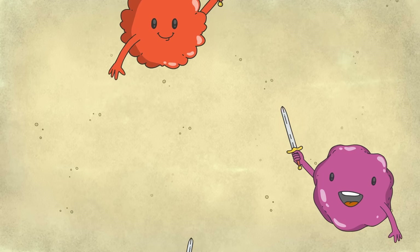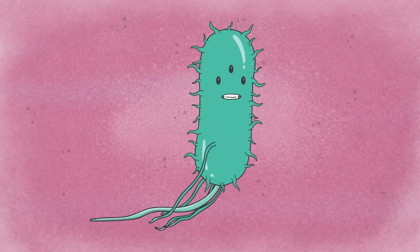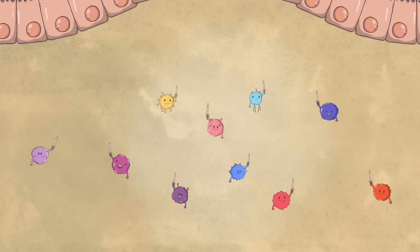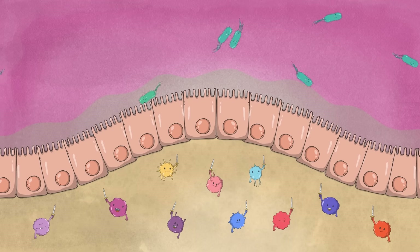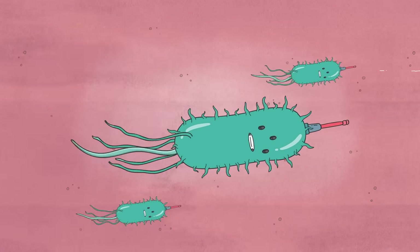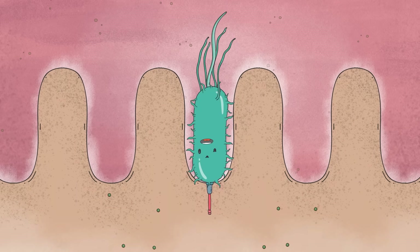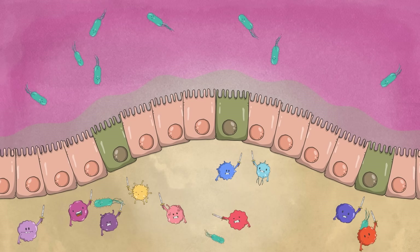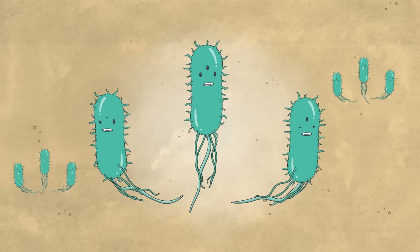Salmonella then faces the next gauntlet, as intestinal cells swiftly unleash microbe-destroying immune cells. But once again, the bacteria detect these changes with inbuilt sensors. And embedded within salmonella's genome are pathogenicity islands, clusters of adaptive genes that launch the next phase of attack. They signal the construction of a specialized system that resembles a needle and syringe. Within seconds, it injects molecules called effector proteins into the intestinal cells, causing them to change their structure and swallow up the salmonella. Once inside, salmonella can then exploit the cell machinery to replicate and spread.